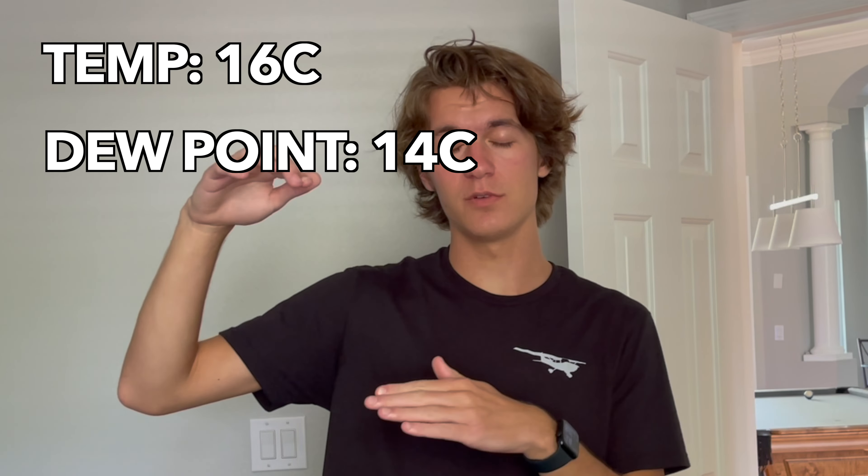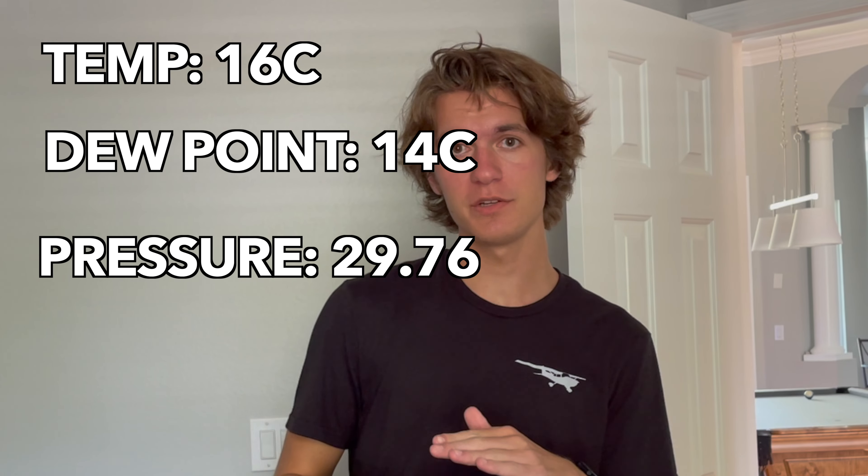Barometric pressure is also a metric we can use to predict the weather. If the temperature and dew point spread are close together — say it's 16 Celsius outside and dew point is 14 Celsius — and we have low pressure, then we could probably expect some thunderstorms later. Since barometric pressure decreases with altitude, that's how the altimeter works.